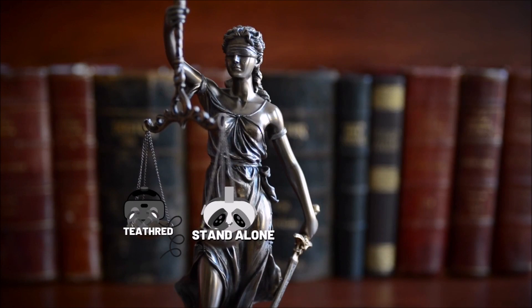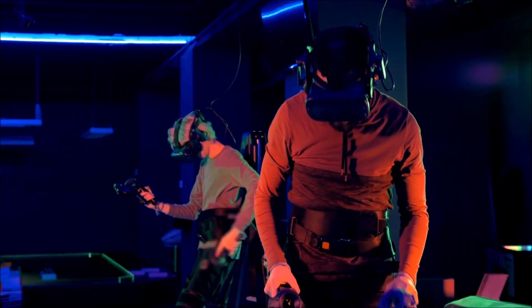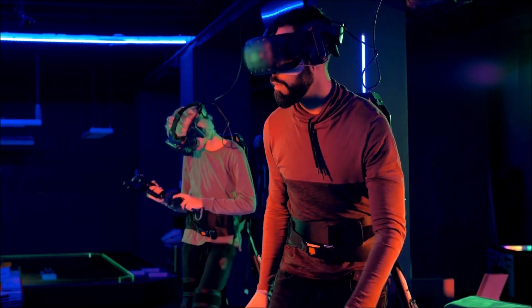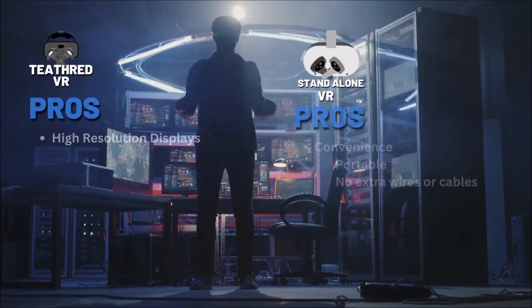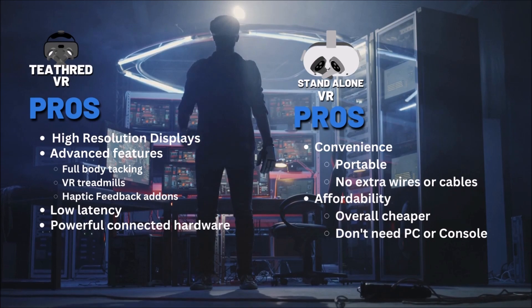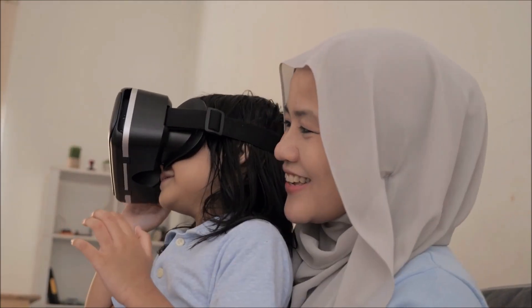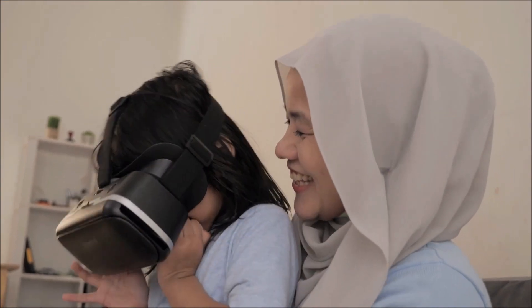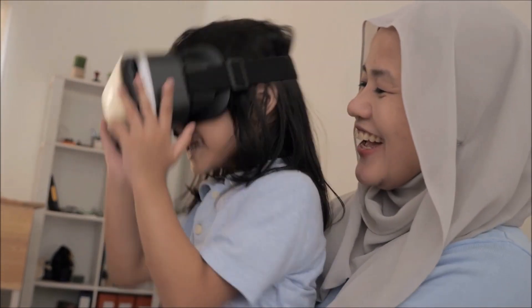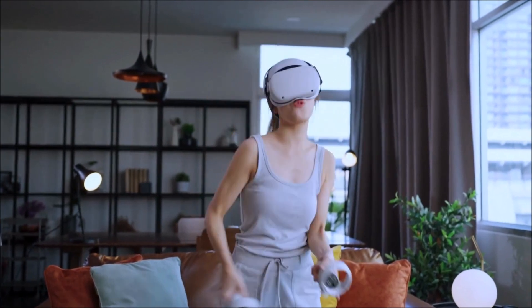So which one is the best VR headset for you? This depends on your needs and preferences. If you want a high-resolution, feature-rich VR experience, a tethered VR headset may be your best choice. However, a standalone VR headset may be a better option if you want something more convenient and affordable. In conclusion, tethered and standalone VR headsets both offer pros and cons, and it's up to you to decide which suits your needs. I tend to think standalone VR headsets are the future and the better choice. Even with their lower resolution and fewer features, VR headsets are an exciting and innovative technology with the potential to revolutionize the way we experience the world. If you're interested in trying out VR, make sure to do your research and consider your budget and requirements before deciding.